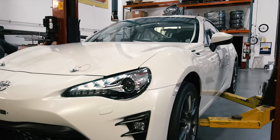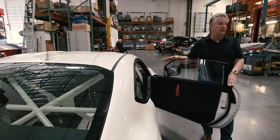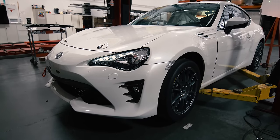All total, the weight reduction on the vehicle is somewhere in the neighborhood of 600 pounds. The stock vehicle is around 2,750 pounds and now with everything removed it's right around 2,100 pounds.